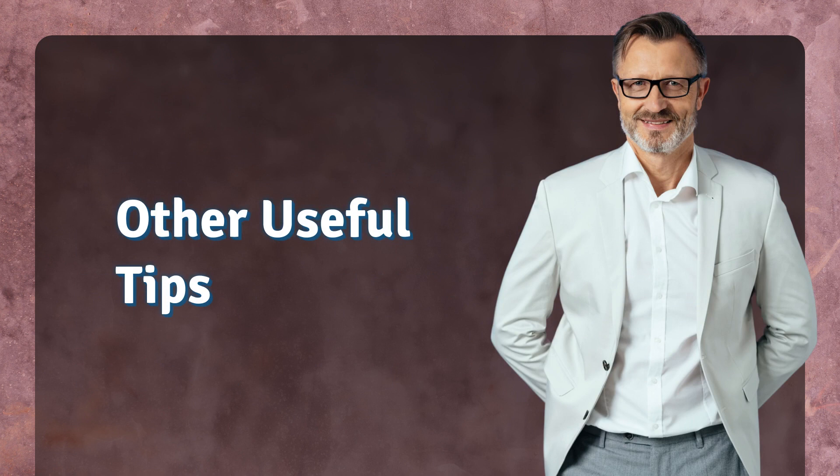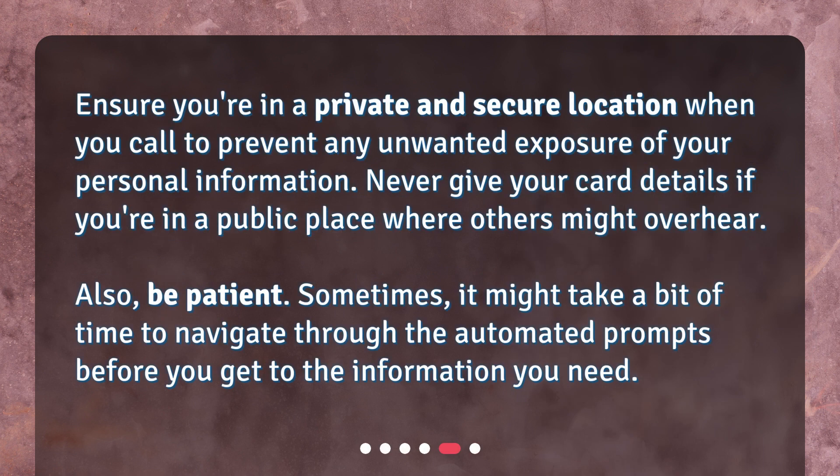Other useful tips. Ensure you're in a private and secure location when you call to prevent any unwanted exposure of your personal information. Never give your card details if you're in a public place where others might overhear. Also, be patient — sometimes it might take a bit of time to navigate through the automated prompts before you get to the information you need.